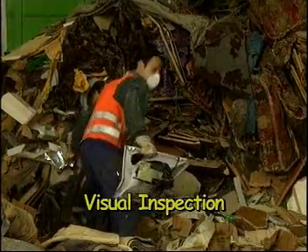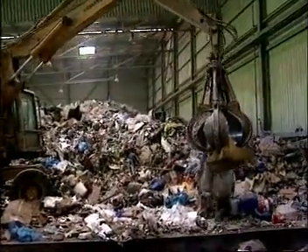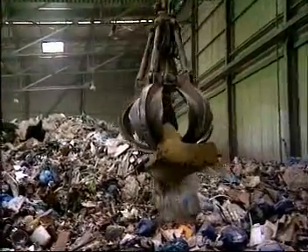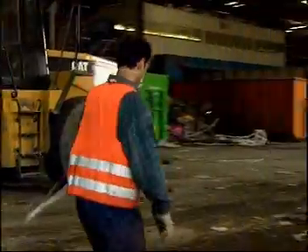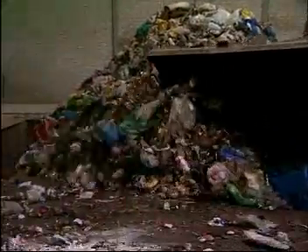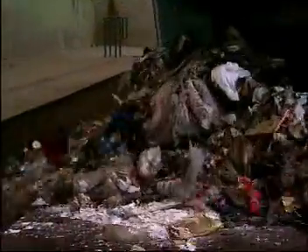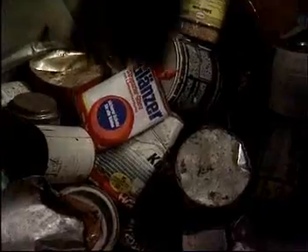An initial visual inspection of the inputs includes the manual or mechanical removal of interfering objects and pollutants. Large interfering objects are removed to prevent them from damaging the downstream equipment. Household and commercial waste containing large quantities of biodegradable organic material is particularly suitable for treatment, while industrial and commercial waste containing pollutants is unsuitable.